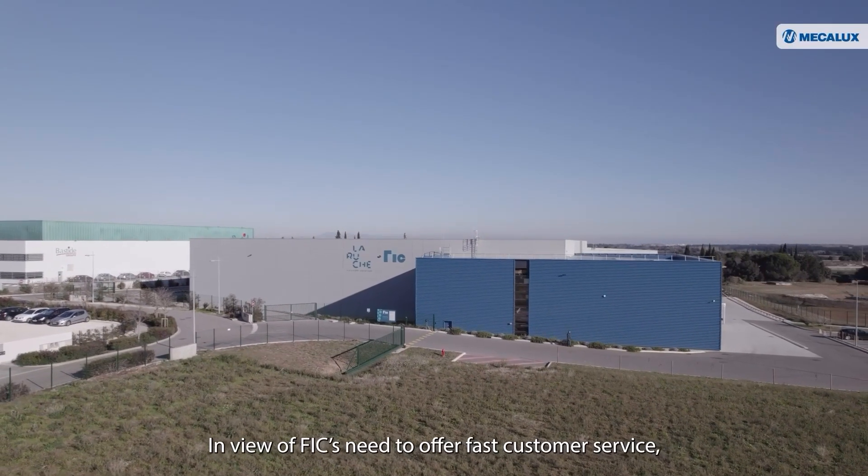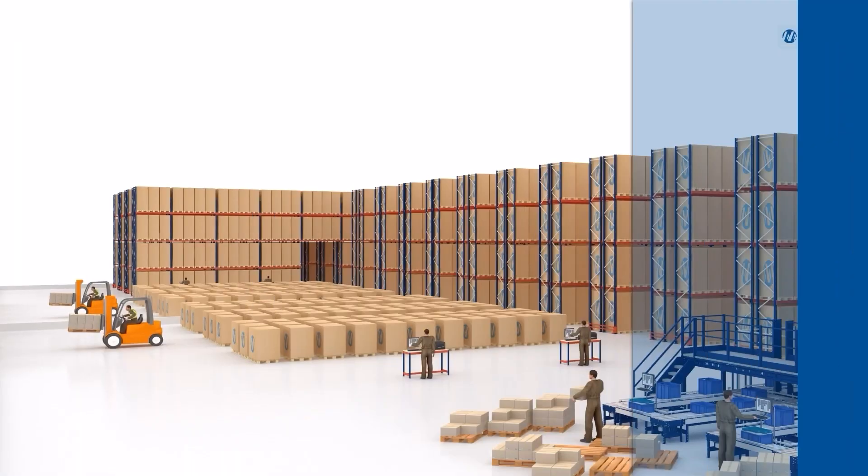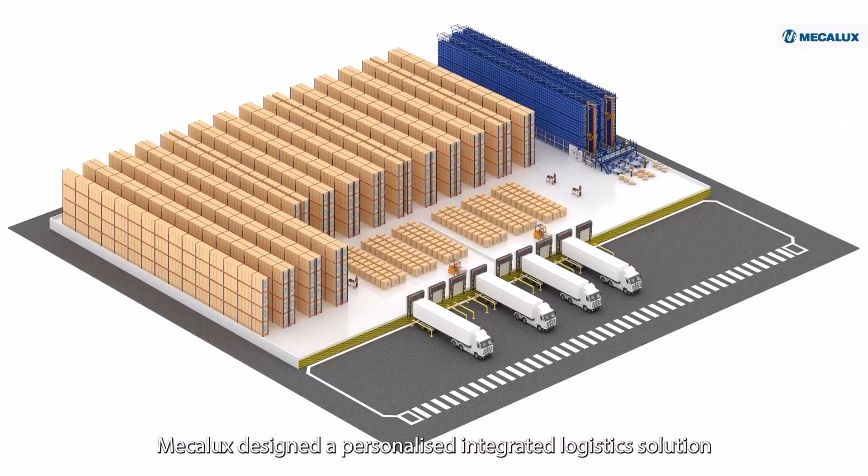In view of FIC's need to offer fast customer service, store multiple SKUs and consolidate all its goods under one roof, MECALUX designed a personalized integrated logistics solution with automated and manual systems.